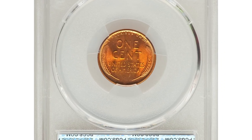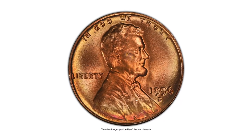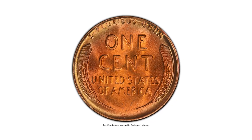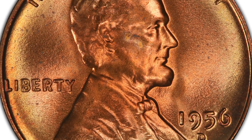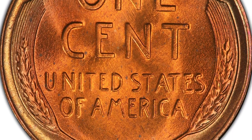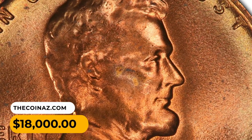This is a 1956-D Lincoln cent in Mint State 67+ Red, tied for the finest known, with a CAC sticker. This is a boldly struck, frosty example of this conditionally scarce wheat cent issue. Vivid copper-red luster adorns the interiors, receding to brighter gold around the peripheries. A few tiny flecks are not bothersome and there are no noteworthy abrasions. It was sold for $18,000 at Heritage Auctions.